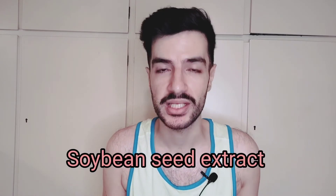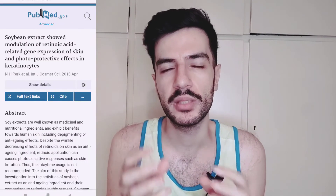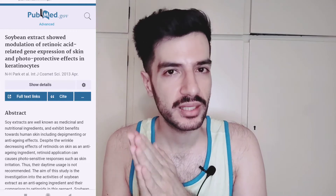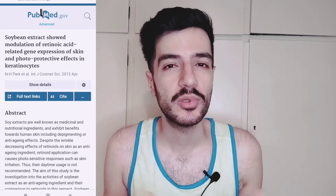Number seven and the last active ingredient is soybean seed extract. It's an antioxidant extract used a lot in cosmetics, especially in the Korean, Japanese, and Chinese markets. It has significant antioxidant potential, with some studies suggesting anti-aging benefits and increased collagen production. Some studies even suggest these ingredients can manipulate the expression of certain genes in a way similar — though not identical — to retinoic acid, and can induce positive skin benefits regarding hydration in a similar way.